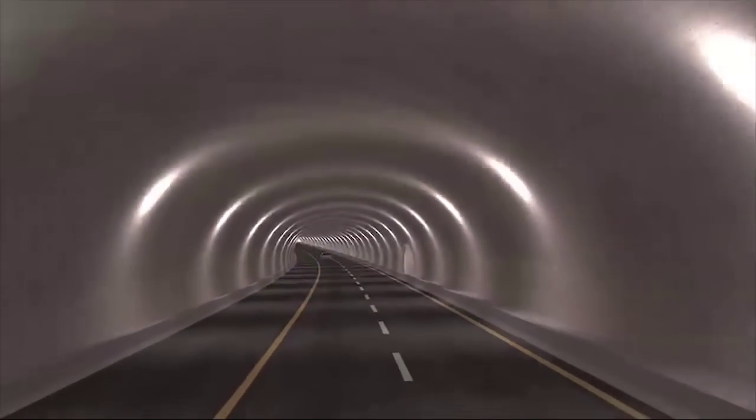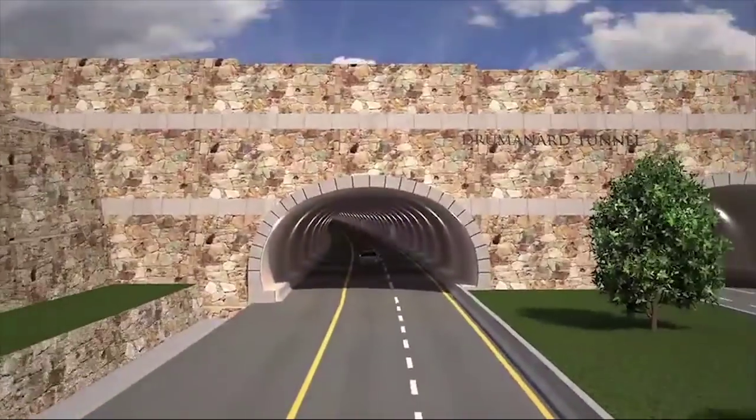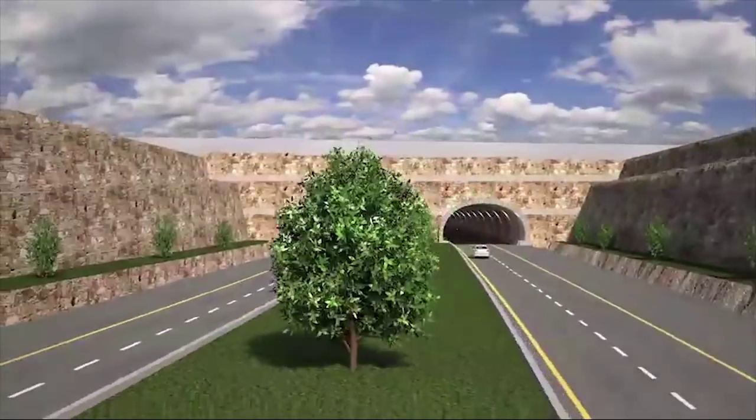The East End Crossing calls for two lanes of traffic in each direction. However, each tunnel is wide enough to accommodate three lanes in the future when necessary.